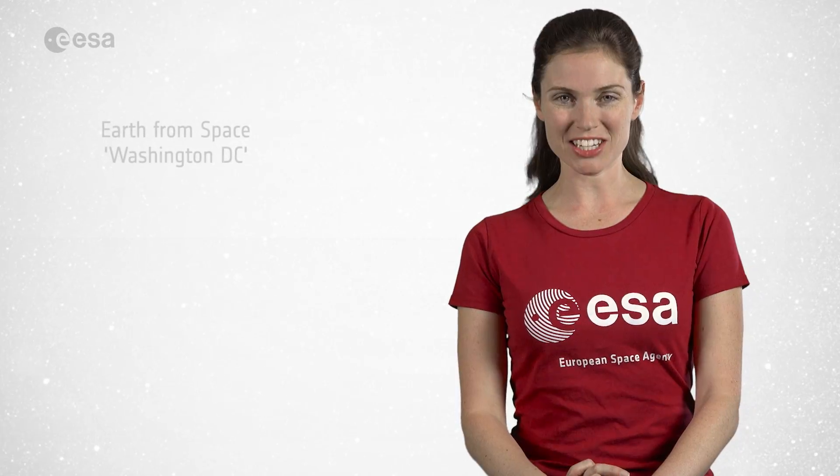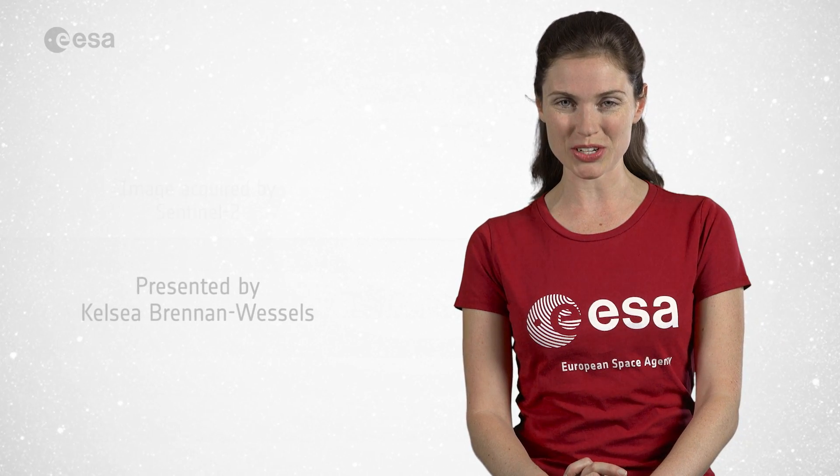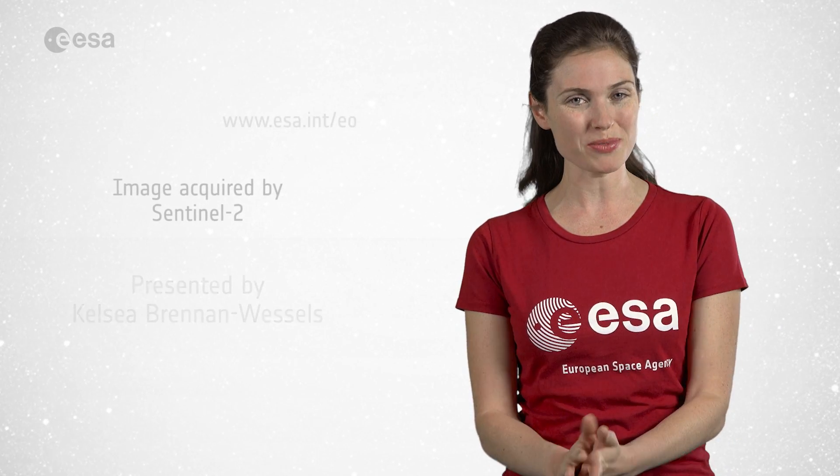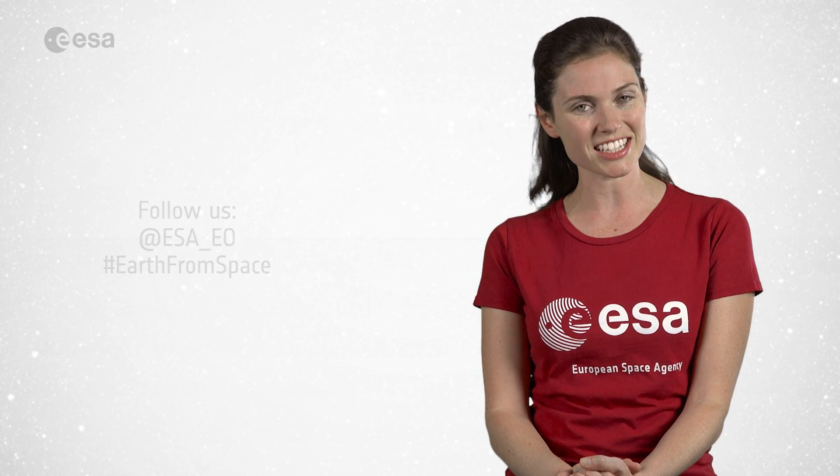And that wraps up this edition of Earth from Space. Remember, we broadcast online every Friday at 10 o'clock Central European Summertime. Watch us on our website at www.esa.int. From the ESA Web TV studios, have a great day.